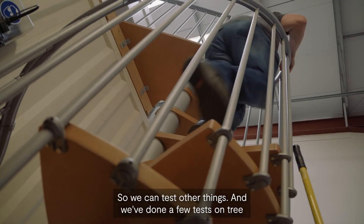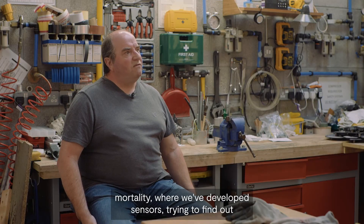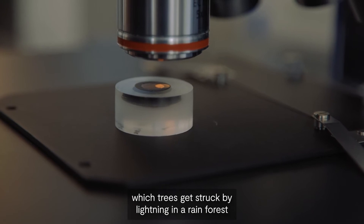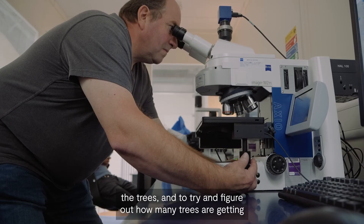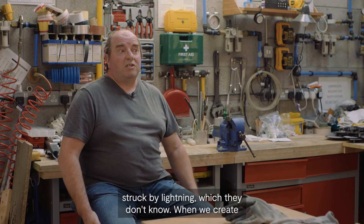We can test other things too. We've done a few tests on tree mortality where we've developed sensors trying to find out which trees get struck by lightning in a rainforest situation, because they're worried about the mortality of the trees and trying to figure out how many trees are going to be struck by lightning, which they don't currently know.